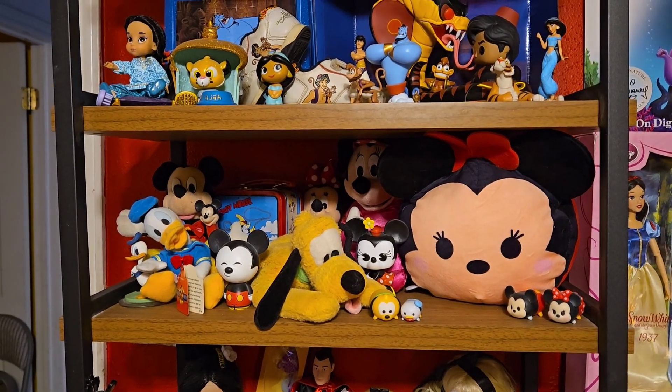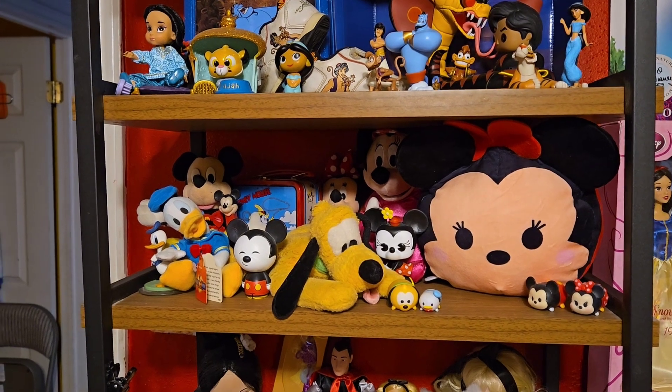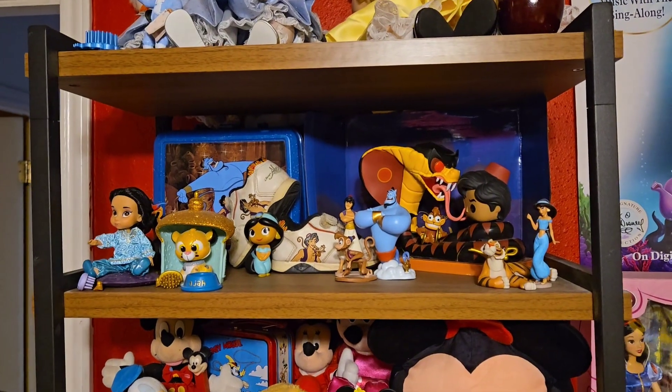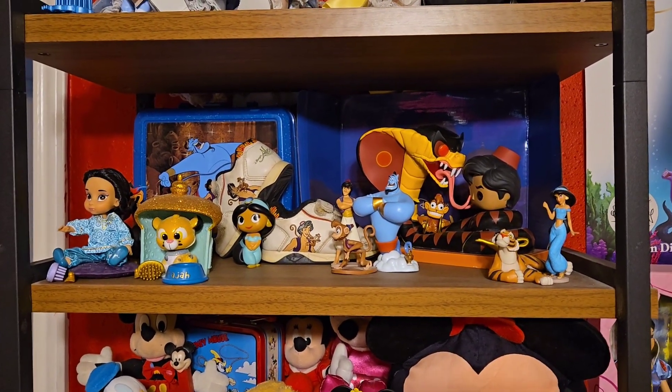The little lunchbox in the back is from around 1994 or '95, and the rest is just stuff I've collected. Then of course there's my Aladdin shelf — again Funko — and the cute little shoes were my son Maddie's; they were his shoes, and the little lunchbox was his too.